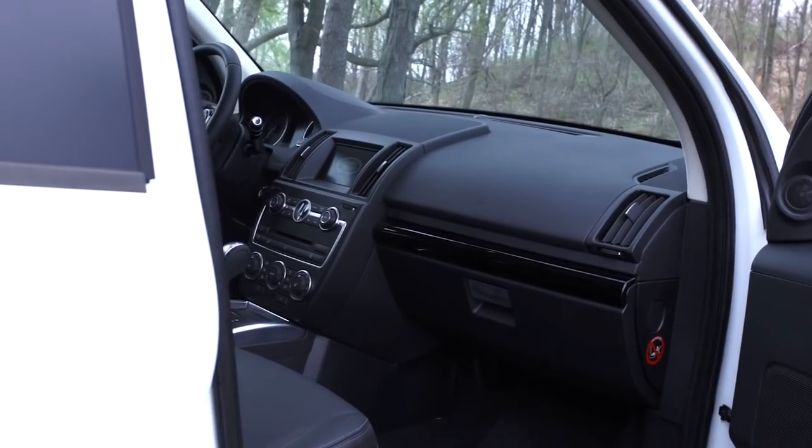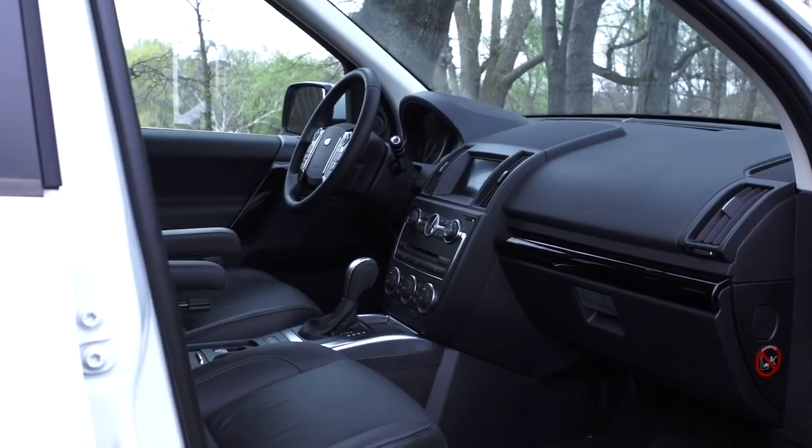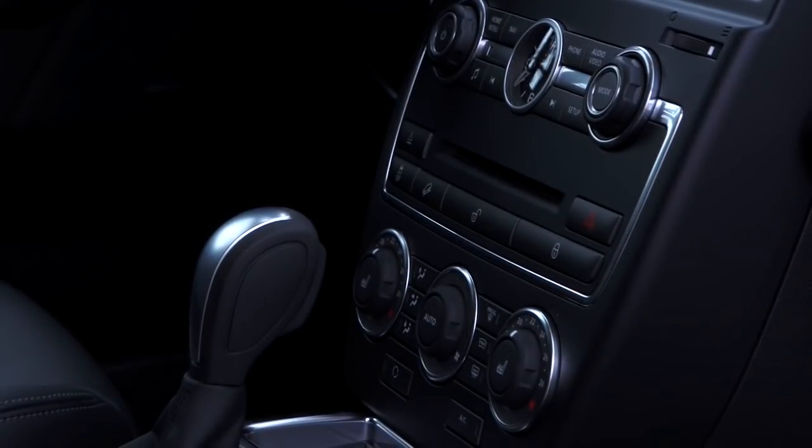One place where the LR2 might not live up to all expectations is the interior — not the seats, which are all leather on all trim levels and very comfortable. But the dash is a little simple, a little plain. There's a lot of hard plastic here. You have to understand that if you're going to get this kind of performance and capability starting under $40,000, you're going to have to make it up somewhere else. But keep in mind, it is going to look a little less than some of its higher-priced cousins.